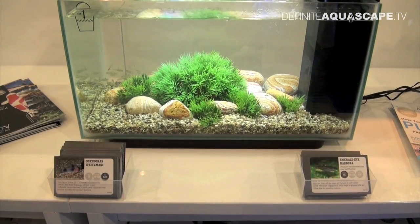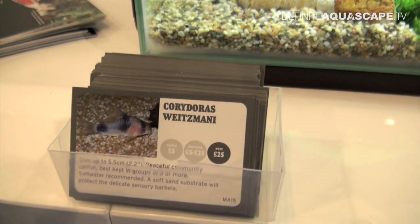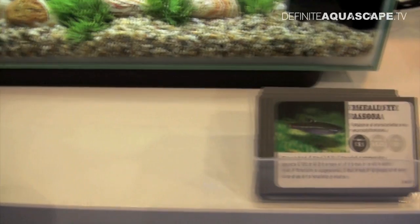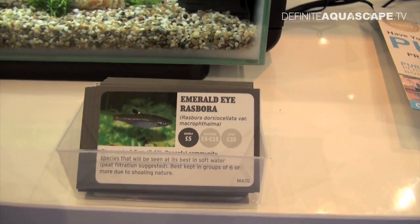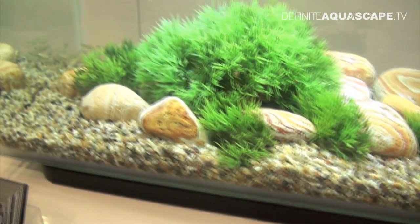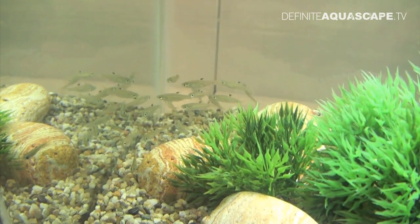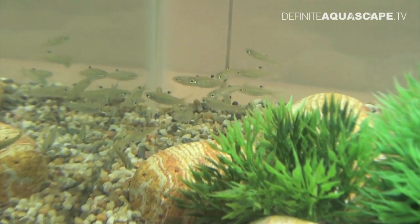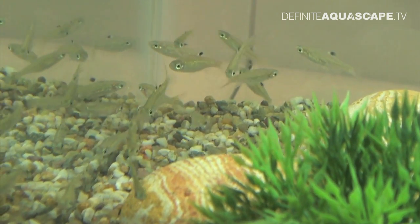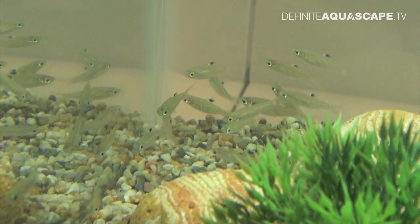The next aquarium is stocked with Corys and Rasboras. The Corys are Corydoras weitzmanni, originating from South America, and the Rasboras are Emerald Eye Rasbora, Rasbora dorsiocellata variety macropthalma. The Corys are hiding somewhere at the moment, and here is a group of Emerald Eyes. These fish originate from Thailand, Borneo, Malaysia, and Sumatra. They are widely available, but I'm seeing them for the first time here, so I decided to film them anyway.